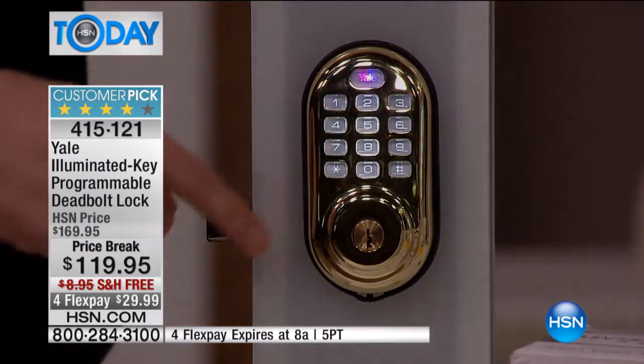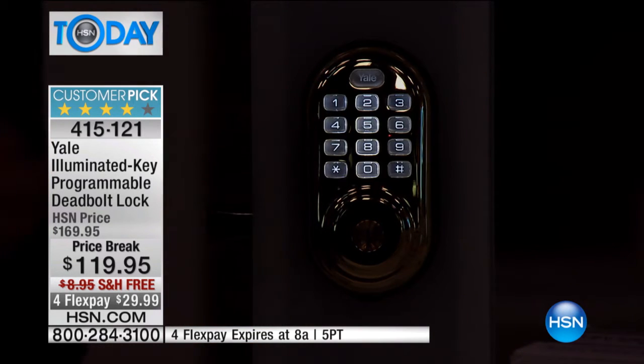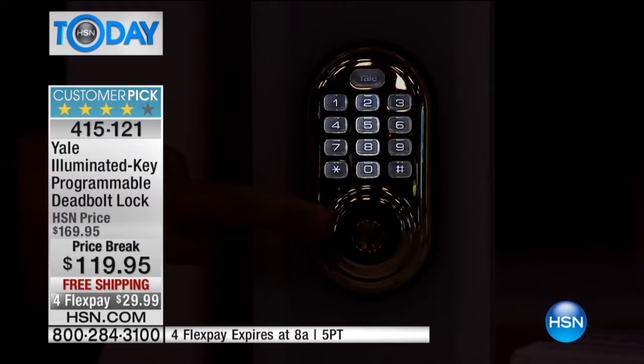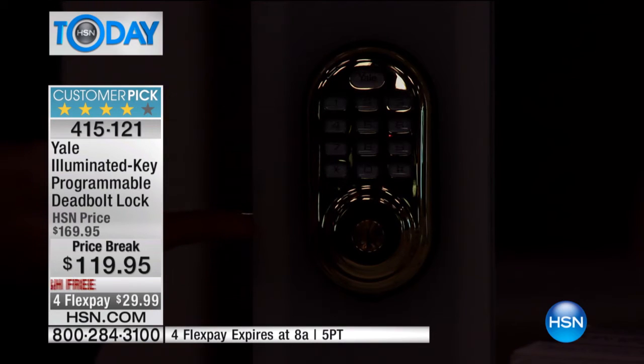When you walk up at night, as soon as you tap it, the lights instantly come on. So here you come home late at night and you can't even see the keyhole. But just look at those illuminated buttons — all you do is look at them and you're in.